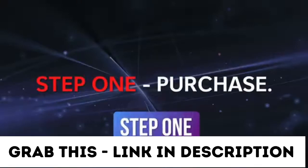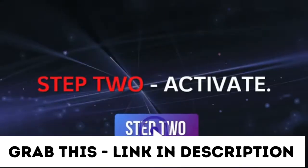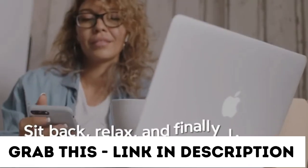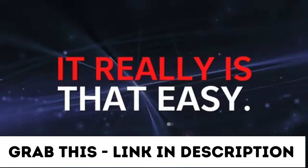Step 1: Purchase. Grab a copy before the price increases. Step 2: Activate. Log in, activate, and hit the traffic button. Step 3: Enjoy. Sit back, relax, and finally live the laptop lifestyle. Yes, it really is that easy.